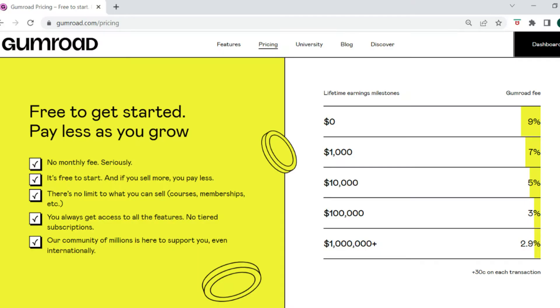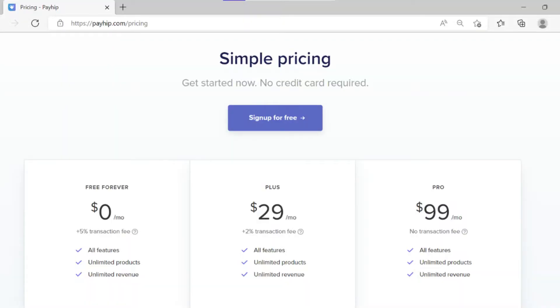Now let's talk about price. Both of these platforms allow users to get started for absolutely free, which means you do not have to commit to a monthly subscription fee before you make your first sale — and I think this is great for beginners. Gumroad has a fee chart based on the amount of money that you make plus a 30-cent transaction fee for each sale. For up to your first one thousand dollars, they charge a nine percent commission fee plus that 30-cent transaction fee. With Gumroad, the more that you make, the less you're going to pay in fees.